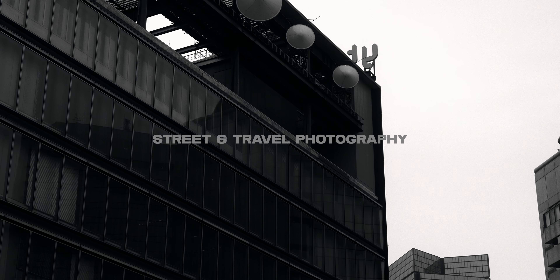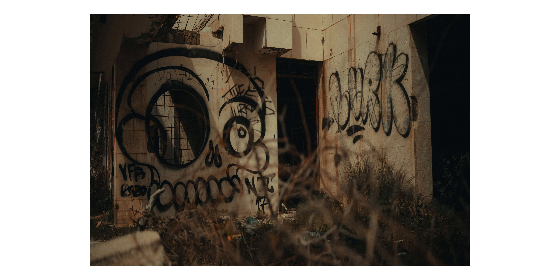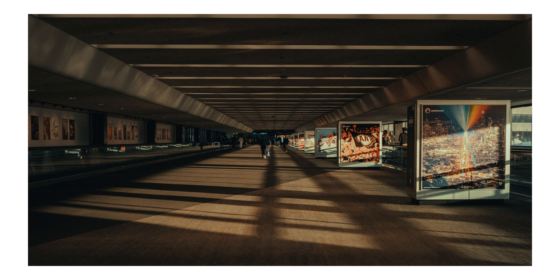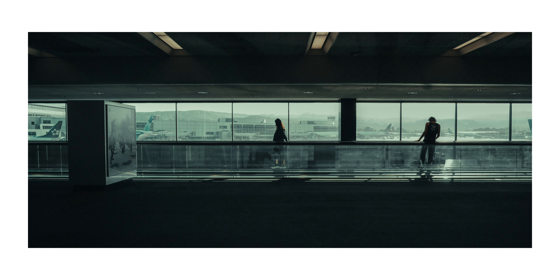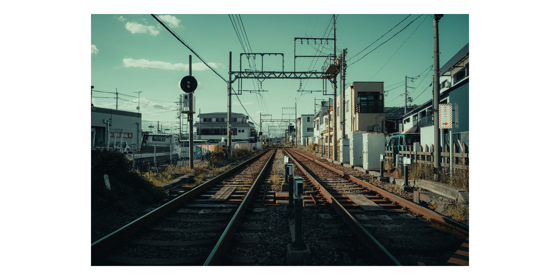The next reason I may recommend the Sigma FP is if you want a good travel or street photography camera. This is one of my favorite cameras to take with me when I travel, because of how compact it is but also the amazing image it captures. If you want a compact everyday carry camera, this is similar to reason number one but on the photography side rather than the cinema realm.